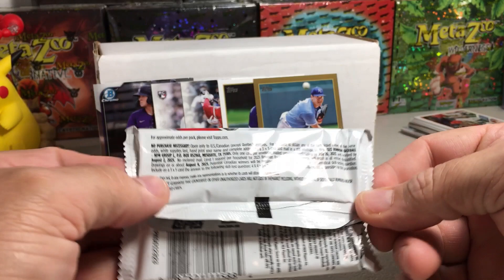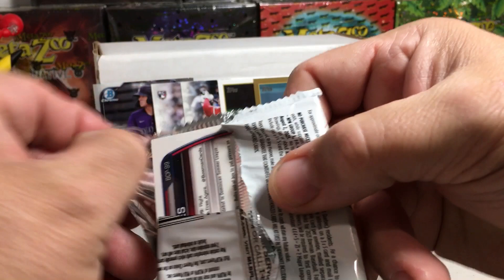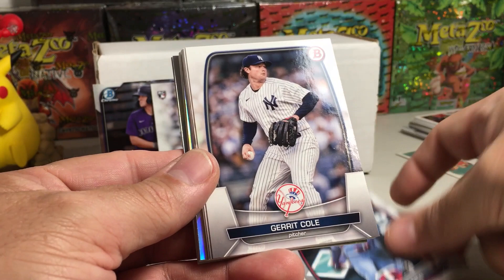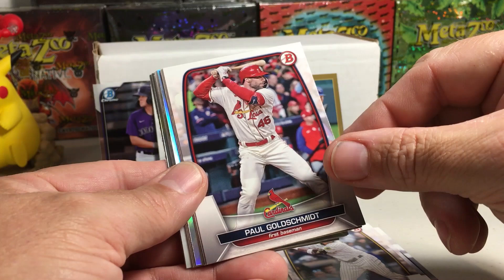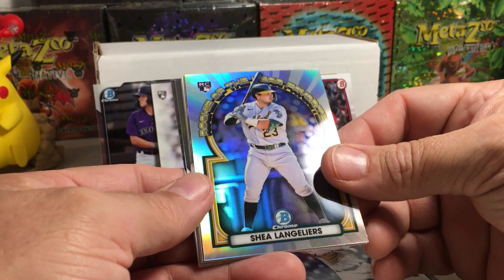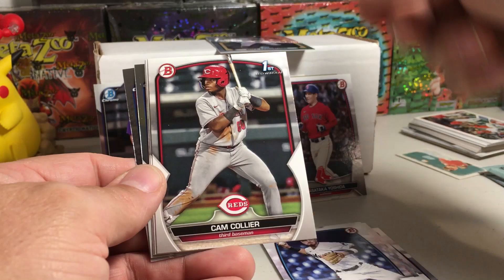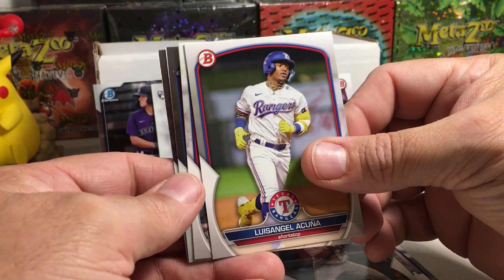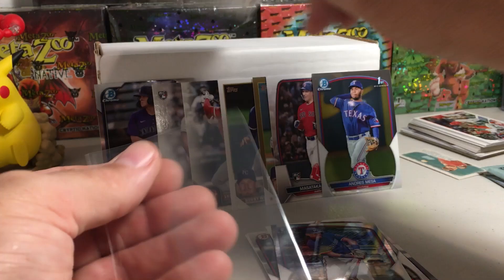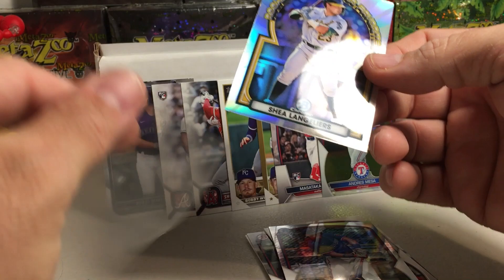2023 Bowman — not a hobby pack, this is from a blaster box, but blasters seem pretty good. Still looking for Andrew Jones — he's in this set and it'd be nice to get a Bowman First of him. Matt Wallner rookie, Garrett Cole, Manny Machado, Paul Goldschmidt. There's a Masataka Yoshida rookie — that's a nice one. Jordan Groshans rookie, Shea Langeliers. Cam Collier Bowman First, Luis Angel Acuna, Elijah Green, Andres Mesa Bowman First, and Yasser Mercedes.